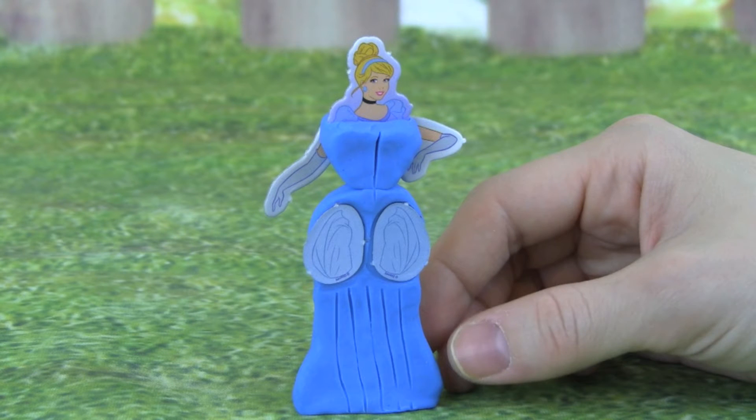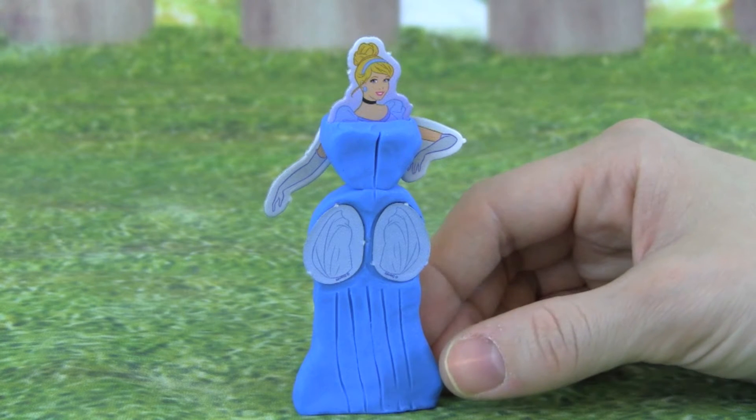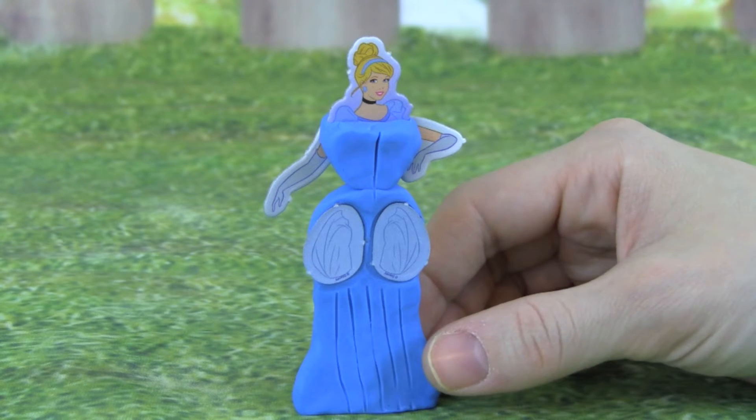Oh my goodness, look at Cinderella. That was a lot of fun making her dress.